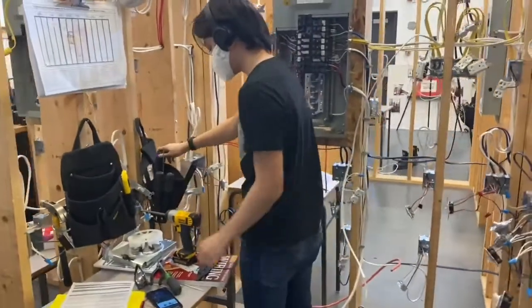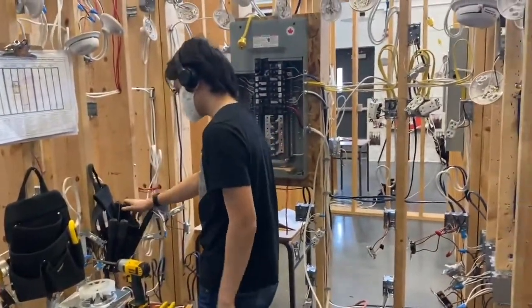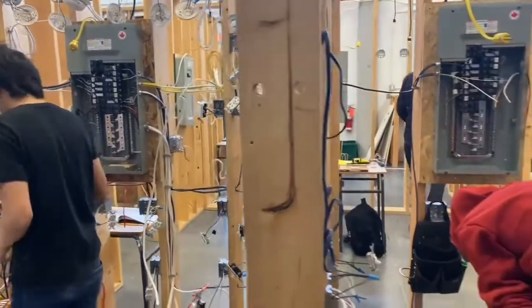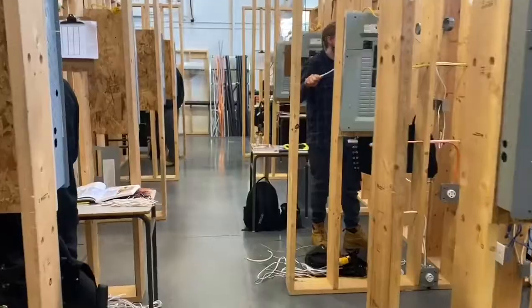By the end of the Level 3 program, you'll be able to design and install multi-circuit projects that include most of the devices you can find throughout your own home, which is why the final project in the course is the wiring of a single-story house.